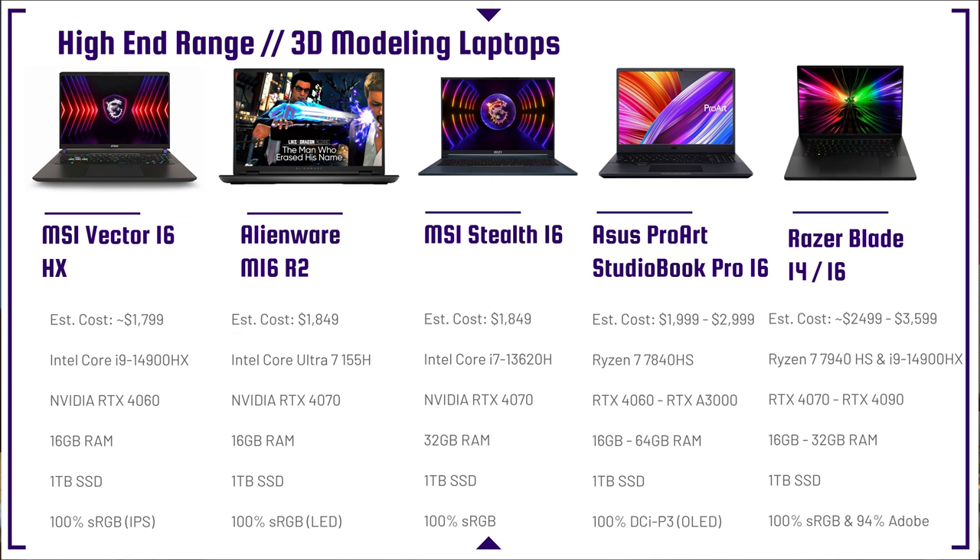The MSI Stealth 16 has an i7-13620H and an RTX 4070 — a great laptop. You're going to see this one on sale with 32 gigs of RAM and one terabyte SSD. Before pulling up the next laptop, let's talk about RAM.